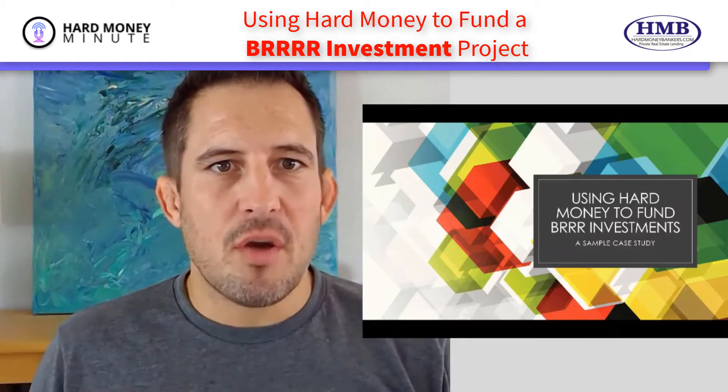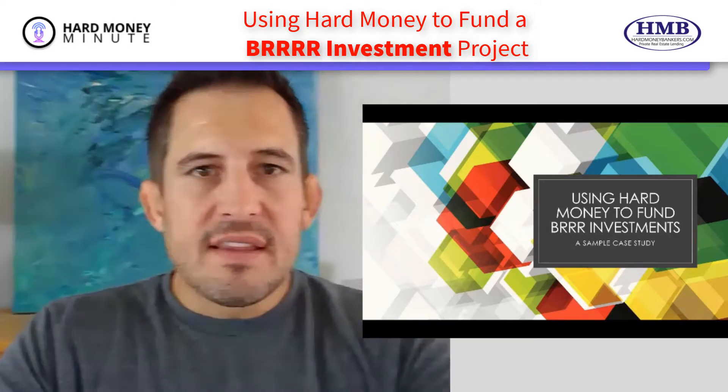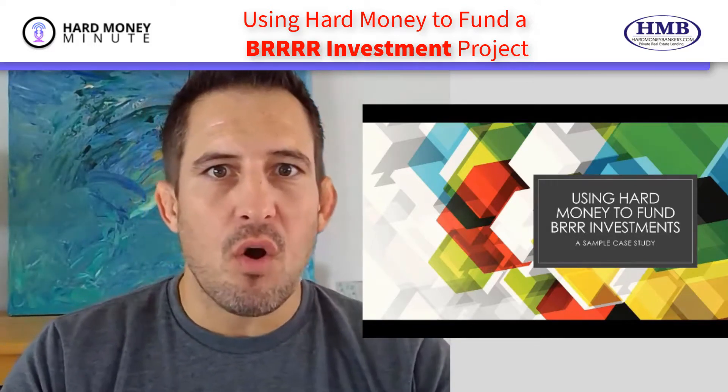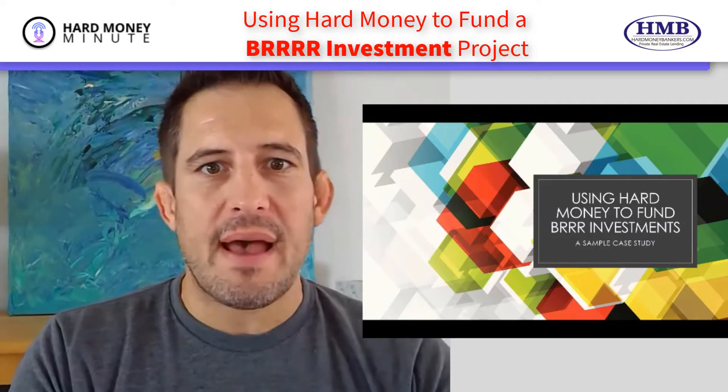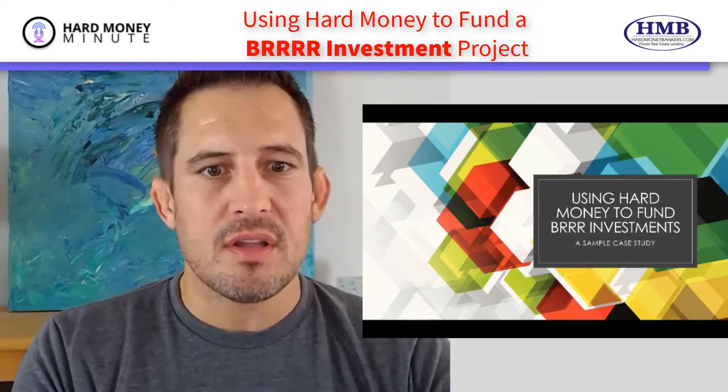In today's Hard Money Minute, I'm going to jump into a request that I had on Facebook yesterday to give an example of a BRRRR-type investment using hard money. So today's Hard Money Minute is all about investing using hard money in BRRRR-type investments.